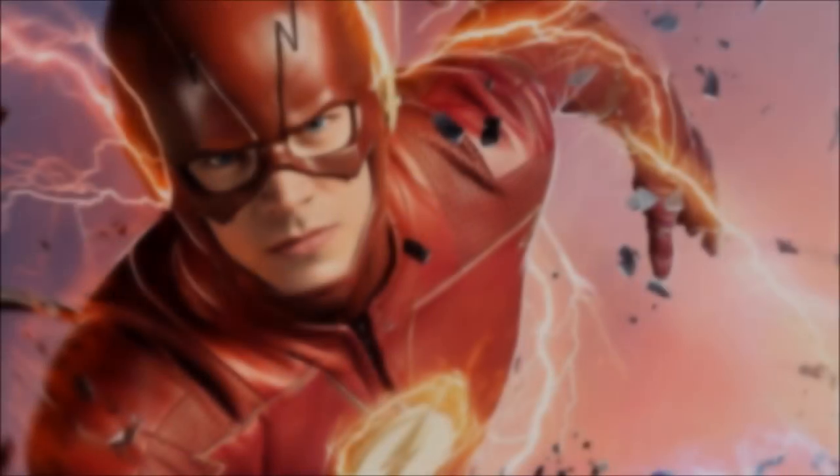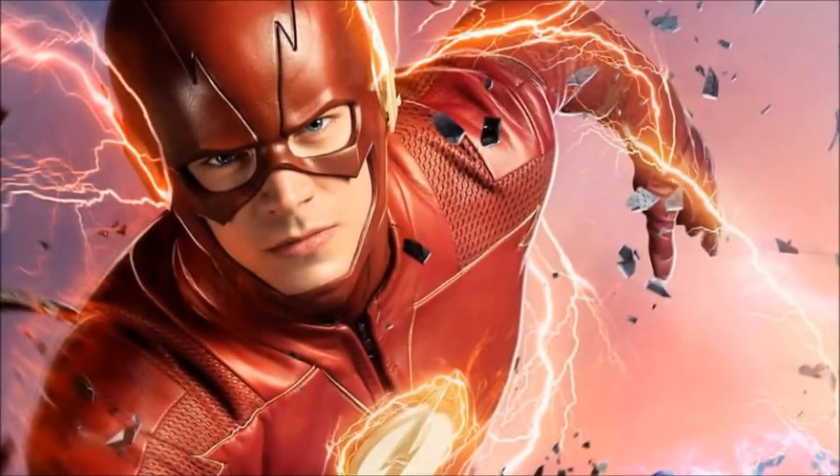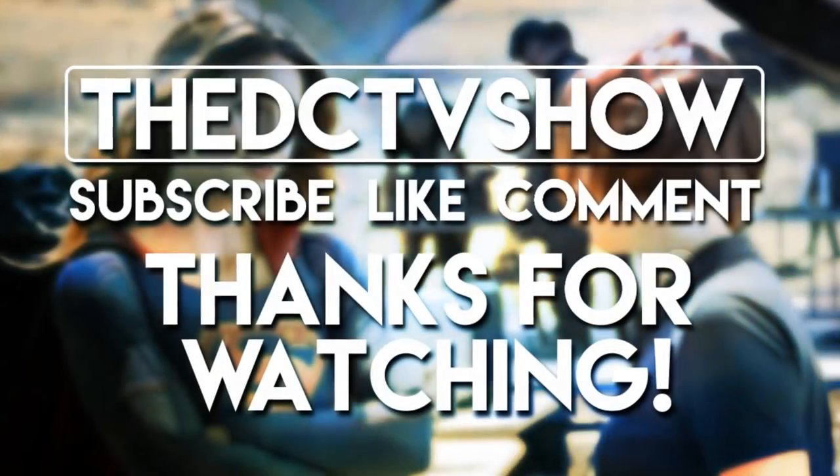That is it for this video. Please be sure to check out that CW fan animation from Renz over on his channel — link in the description below. Say that you're from me, that will be awesome. I think you guys will really enjoy it, so anyway guys, I'll see you later, goodbye.